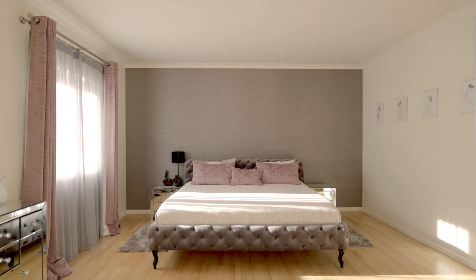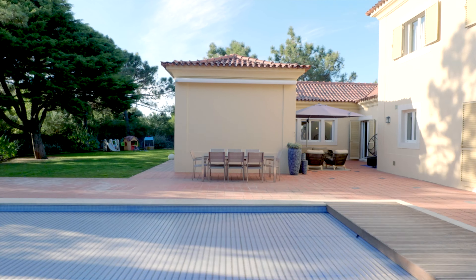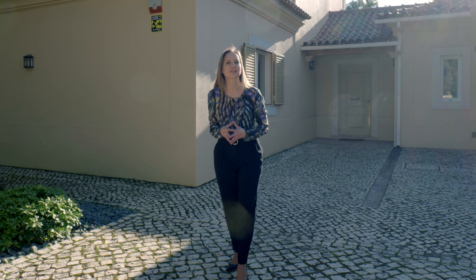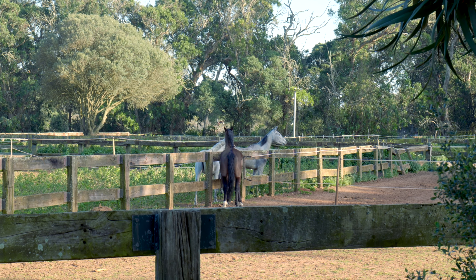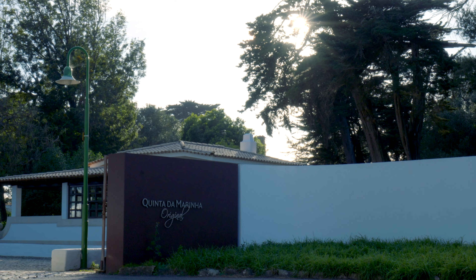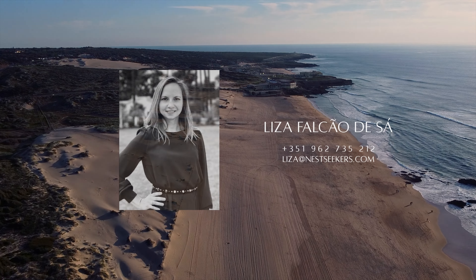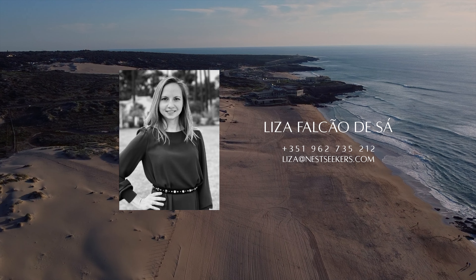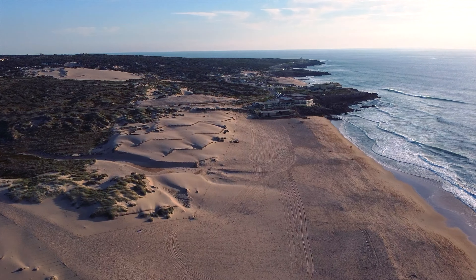On the first floor there is the master bedroom, en suite. On a plot of land with 1,150 square meters of gardens, this property offers an incredible lifestyle. Have a great day!